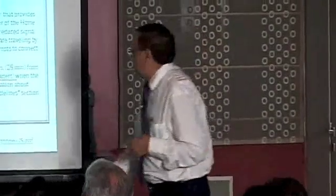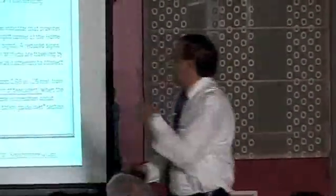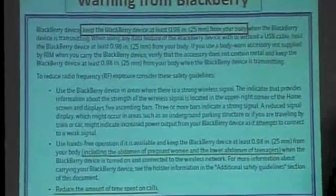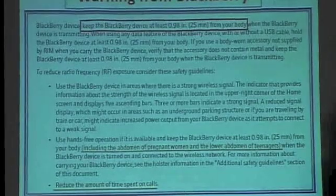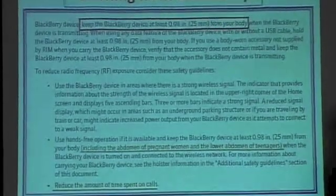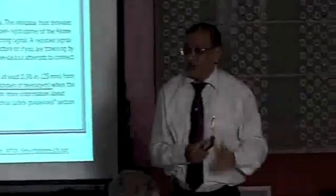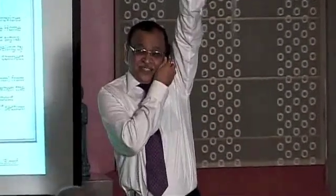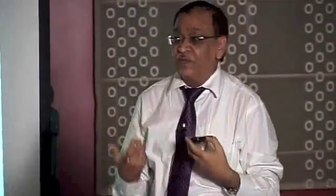There is a warning from BlackBerry that says: keep the device 25 mm from your body. So next time you should measure 25 mm and hold the phone like that. But do you really do that? Most of the time you hold the phone like this, sometimes like this, and some people do fantastic multitasking and hold it against their body entirely — so radiation goes through your entire body.